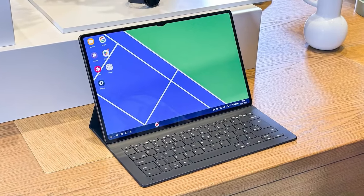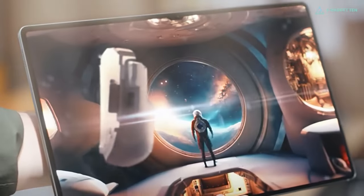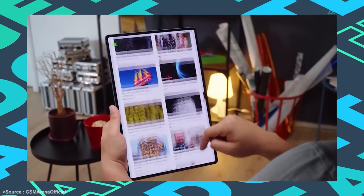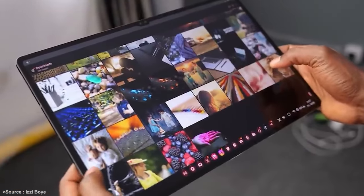The tablet comes with a huge 14.6-inch AMOLED screen — it's vibrant, bright, and beautiful. This expansive display, combined with a 120Hz refresh rate, ensures that video journalists, vloggers, and even travel enthusiasts get smooth playback, making on-the-go reviews a delightful experience.